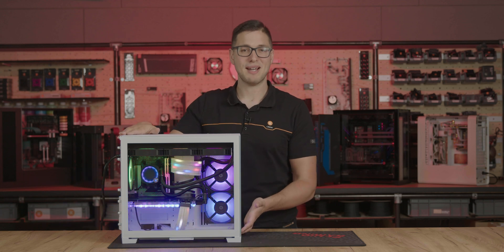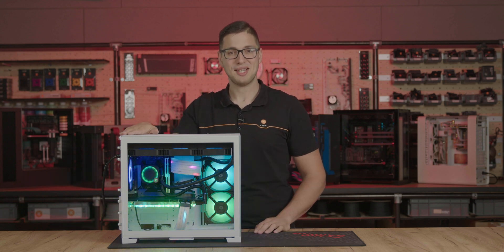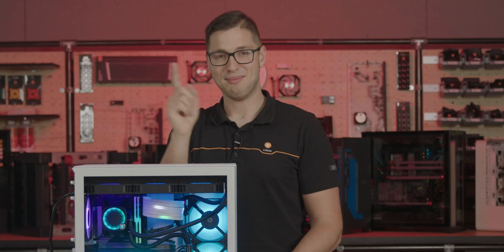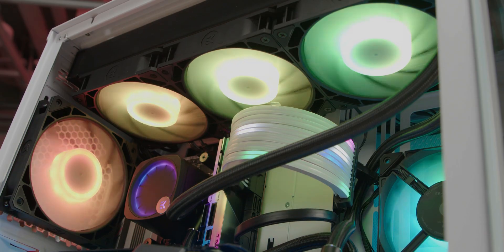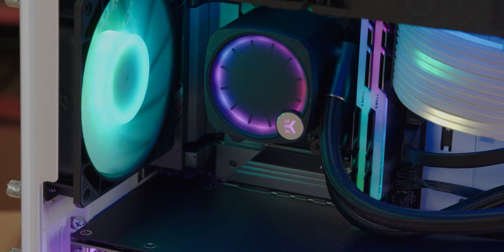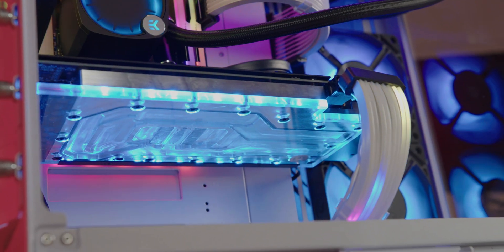The EK Fluid Gaming Battle PC is a small form factor gaming PC built inside the PC-O11D Mini. But don't let the size fool you, because it's packing a range of configurable hardware ideal for a modern gamer, and a custom AIO Plus CPU and GPU liquid cooling solution.